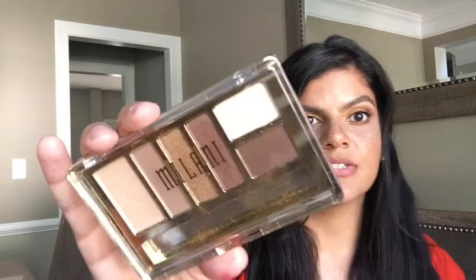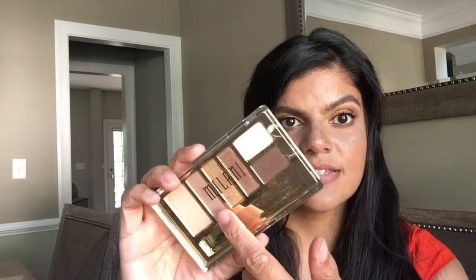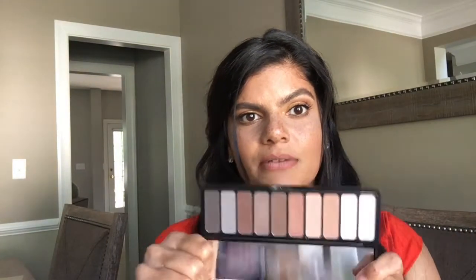It has some shimmers, two matte shades, and this is perfect for a transition color and to deepen the crease. The shimmery shades are really nice. The thing that I also have is this e.l.f. palette — the Mad for Matte palette — and it's so good. It was $10.00 and you get 10 shades. They're pigmented and they're easy to blend, so this is definitely something that you want to invest in.